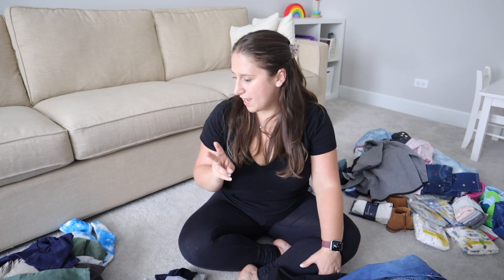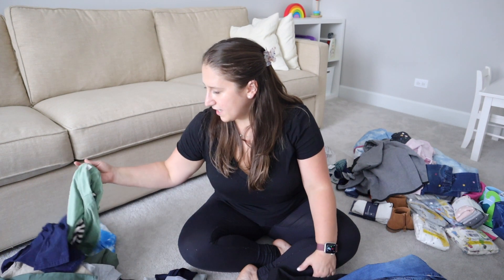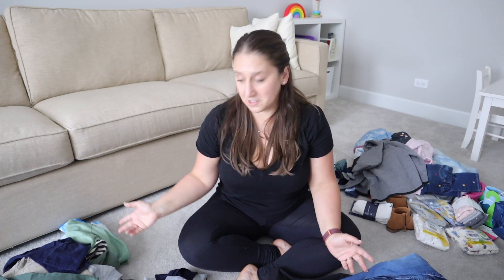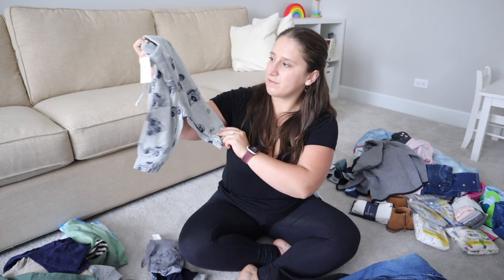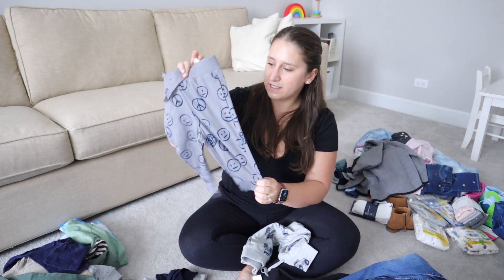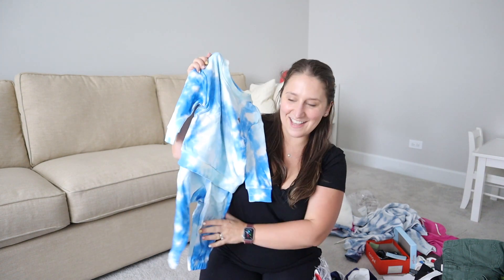All his clothes are the same colors — like, is that a thing with boys? But everything is either navy, gray, tan, and some kind of shade of darker green. I think that is literally all his stuff. I did get him a bunch of pants from Gap — a pair of monster truck ones and a pair of smiley face ones. I couldn't find the exact matching tie-dye set for Sam, but they did have this little set.